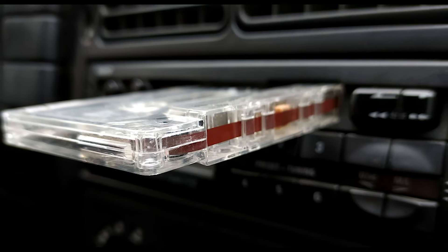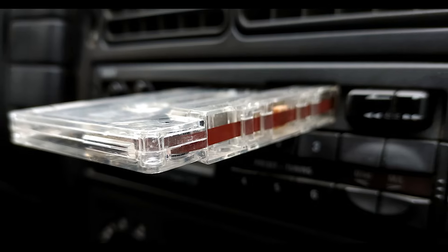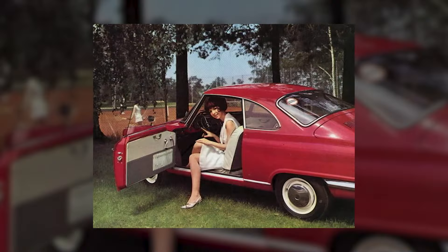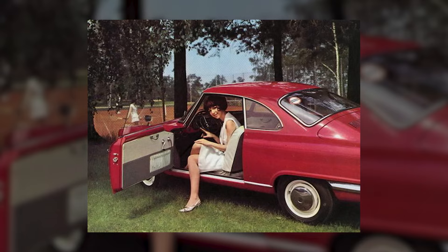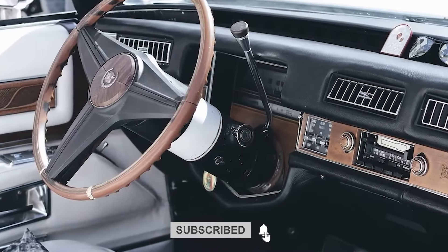These features evoke memories of a time when cars were a symbol of freedom and a canvas for creativity. And while today's cars might be safer, more efficient, and more technologically advanced, there's something undeniably charming about these quirky features of the past. Do you remember any of these features? If you enjoyed the video, make sure to subscribe to the channel. Thanks for watching.